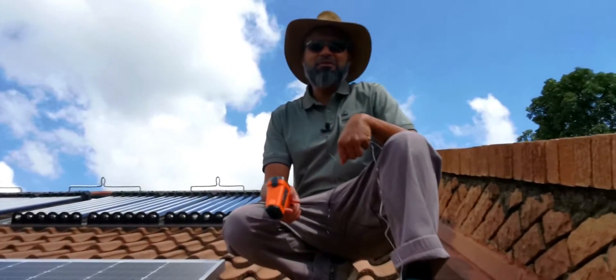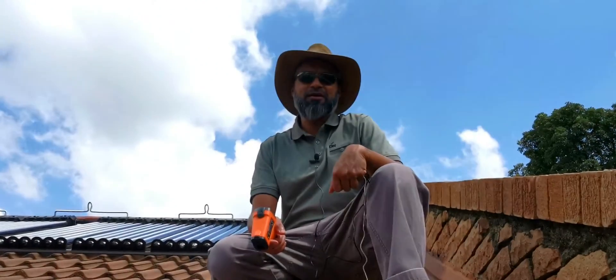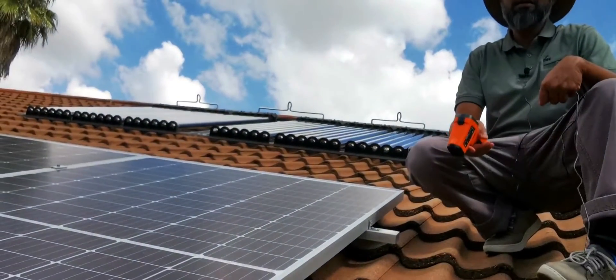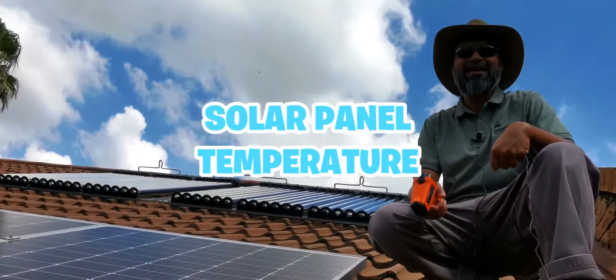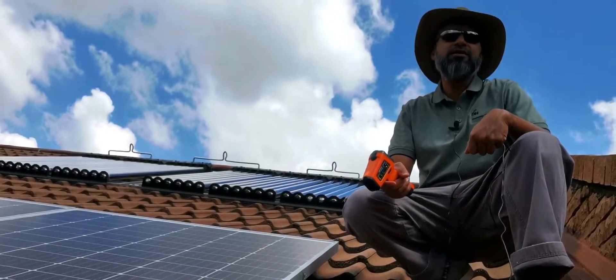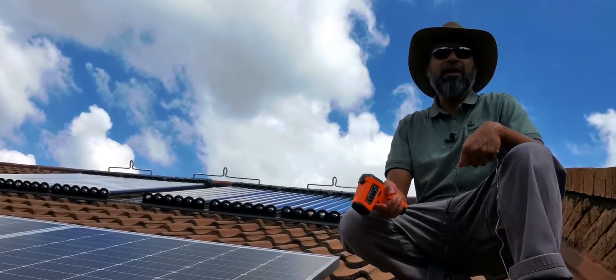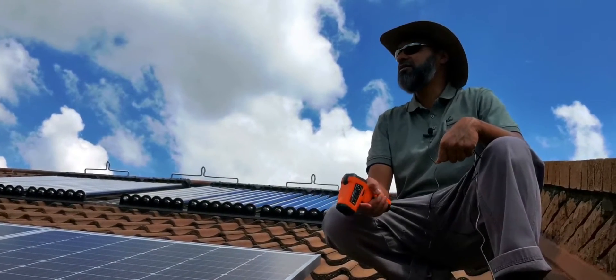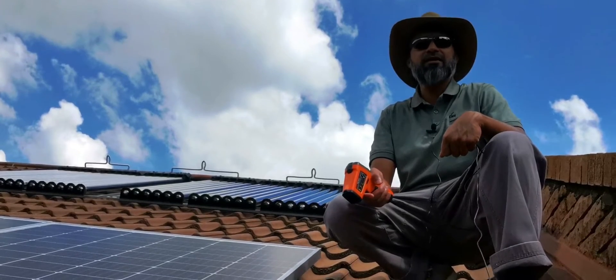Hi YouTube, let's look at some interesting facts about a solar panel today. We're going to see how hot they actually get. This is South Africa, Johannesburg — it's a partly cloudy day today, but the sun has been shining directly on the panels for quite a while, so they should be quite hot.